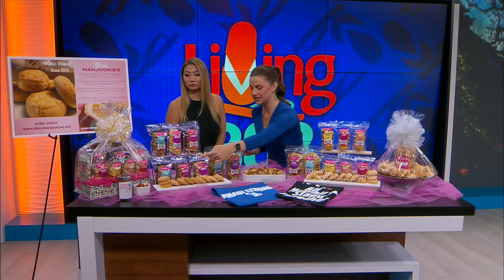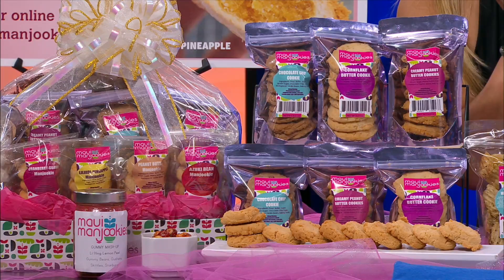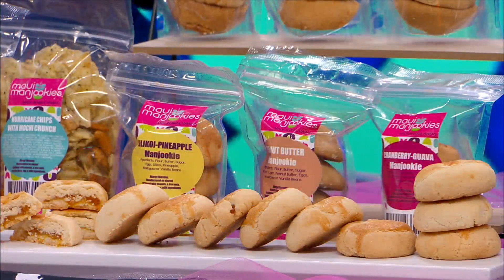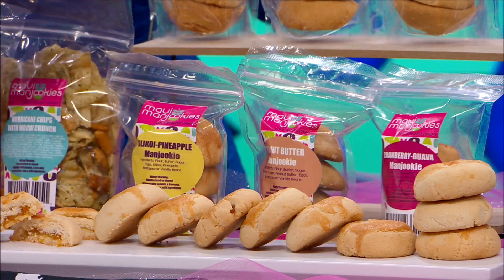So which one is this right here? This is our top seller — this is our creamy peanut butter cookie. Literally like you're eating peanut butter out of a jar. And that one over there? That's our manjuki — this is our signature lily koi pineapple, our top seller. I am definitely going to start with one of these. Look at the filling of that — delicious.